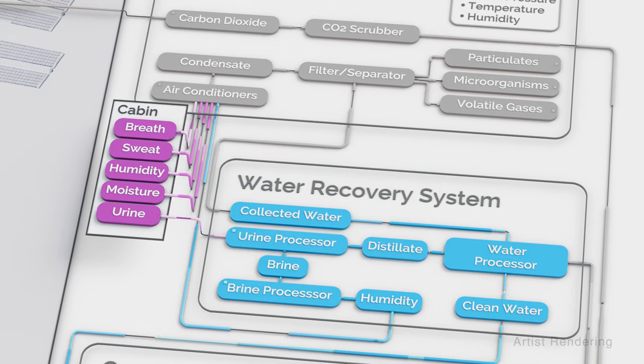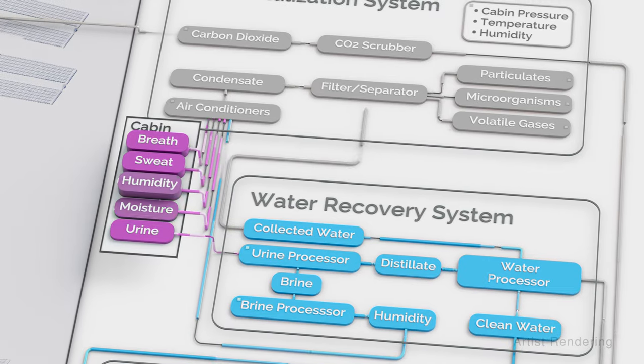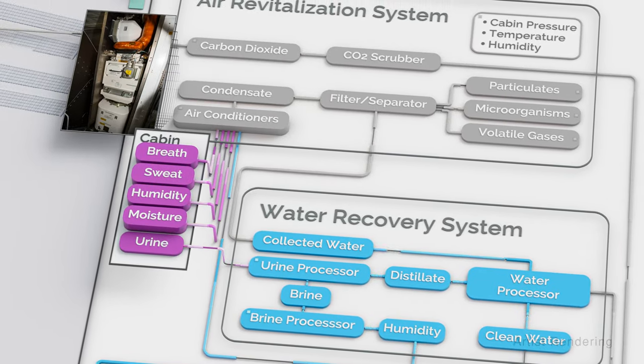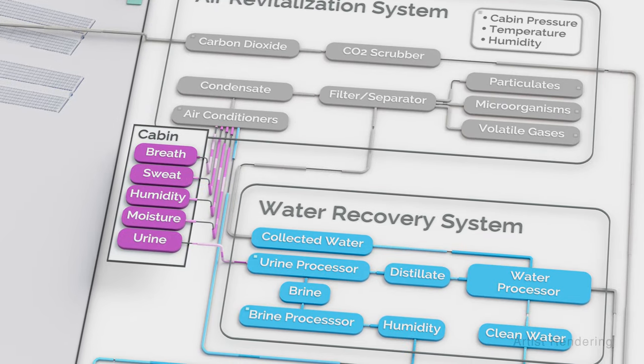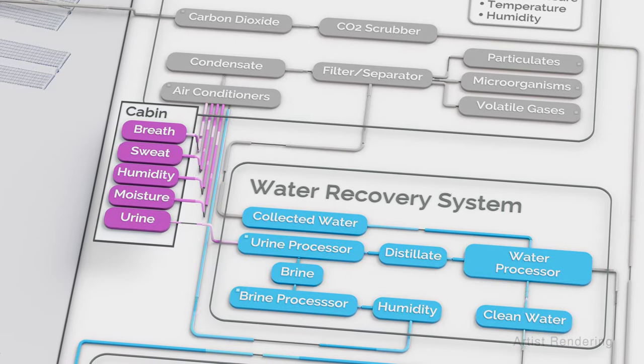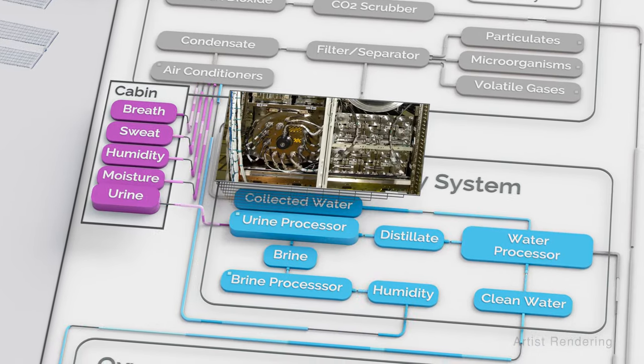The water recovery system captures and recycles wastewater from the crew's breath, sweat, cabin humidity, and moisture through a special air conditioner. Before it is returned for use on the space station, the recycled water must meet stringent purity standards. The system also reclaims water from the crew members' urine, which it sends through a urine processing system.